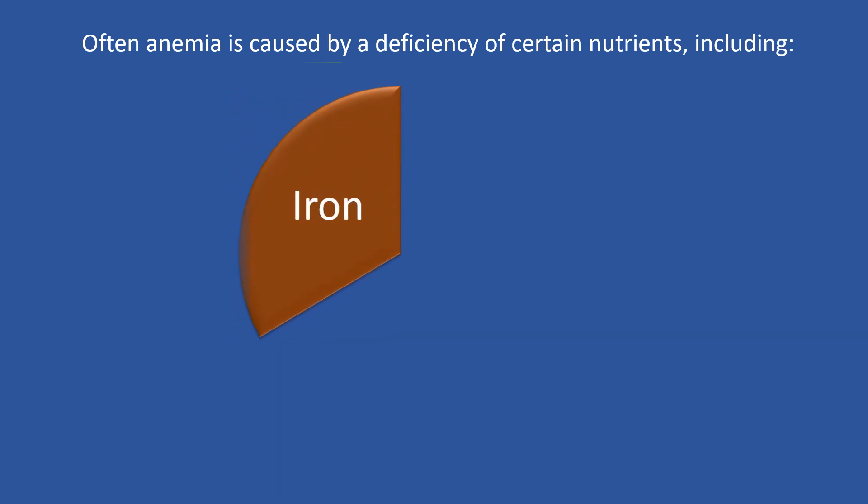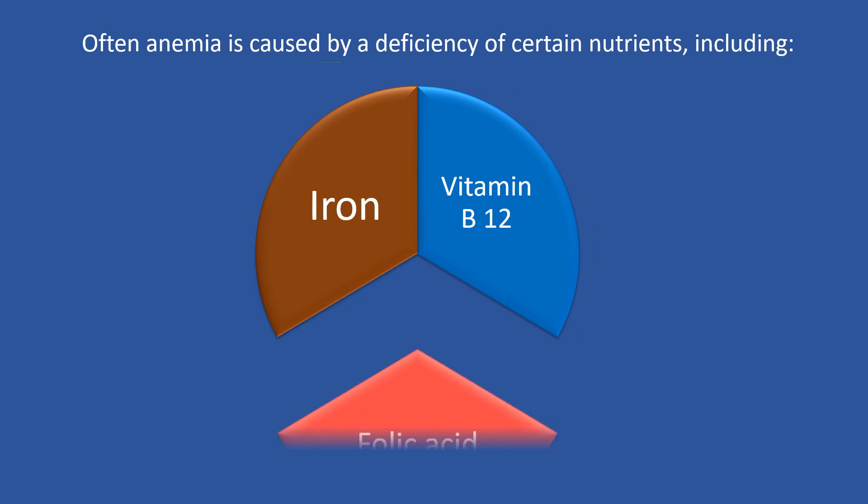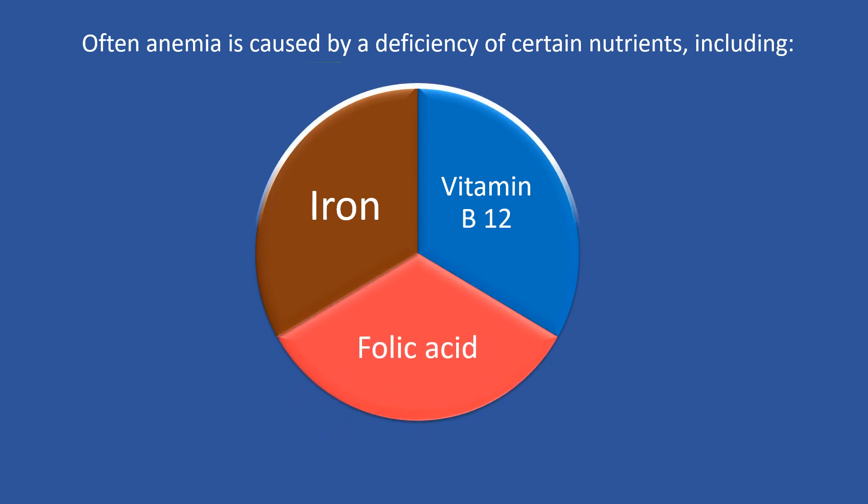Often anemia is caused by a deficiency of certain nutrients, including iron, vitamin B12, and folic acid, which affect hemoglobin and red blood cell production.